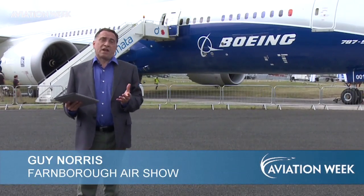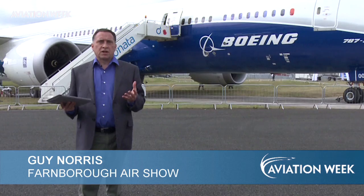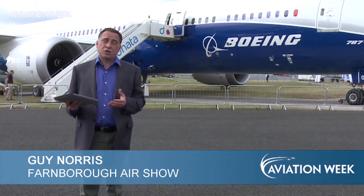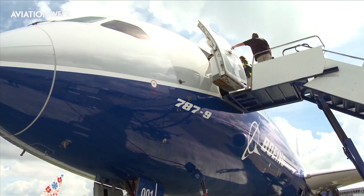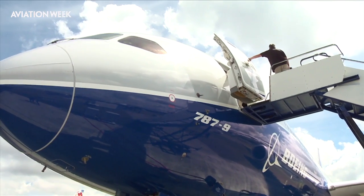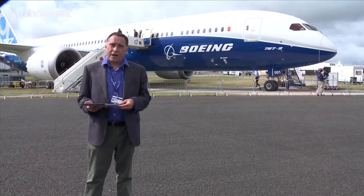Ever since Boeing developed the 707, it stretched its commercial models with increasingly more efficient and longer range derivatives. The latest is the 787-9, which is here at Farnborough for the first time. So let's see what the 787-9 is all about.